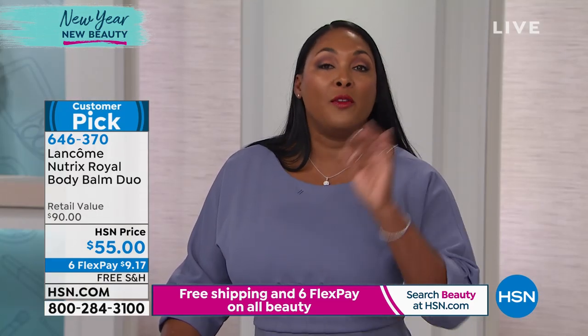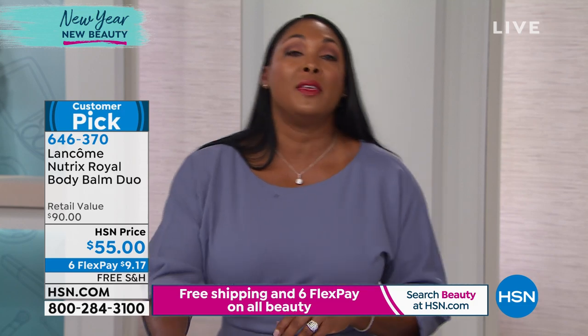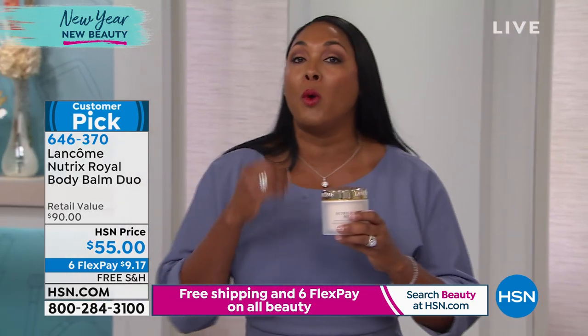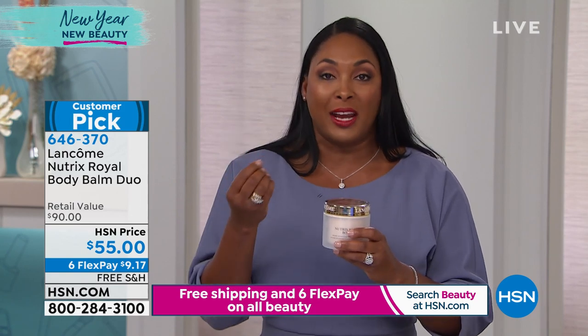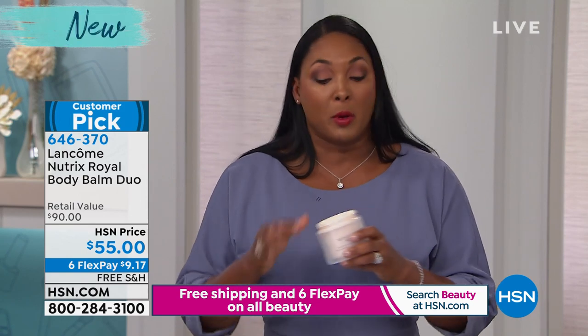If you're someone who wears fragrance, this is perfect because it's lightweight and won't interfere with the fragrance you're wearing throughout the day. No worry about clashing scents — it's very lightweight but very decadent and rich in texture, and that's exactly what we need in these winter months.